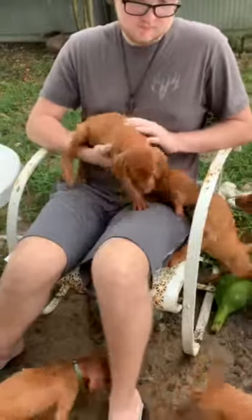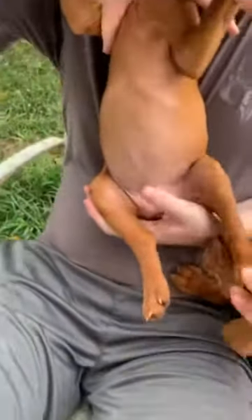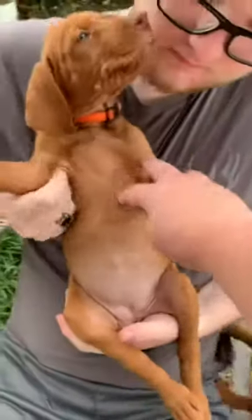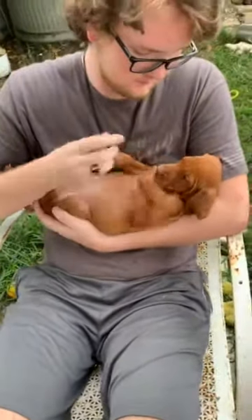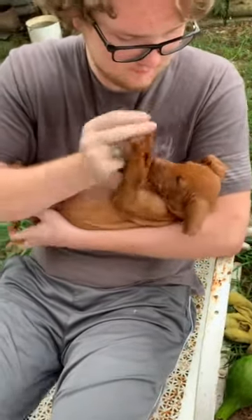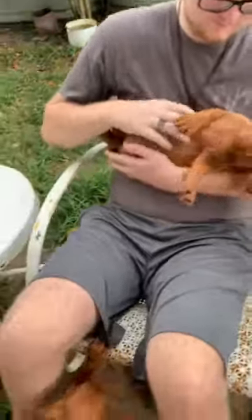Jacob has the orange girl. Jake, hold her up so we can see her chest. There's not been any white on any of the puppies except yellow has just a little bit on her back toes. We'll cradle them, squeeze their paws, pull their ears, look in their mouth, and tug their tail just to get them used to different handling. Orange is really outgoing and playful — she likes to be held, really sweet.